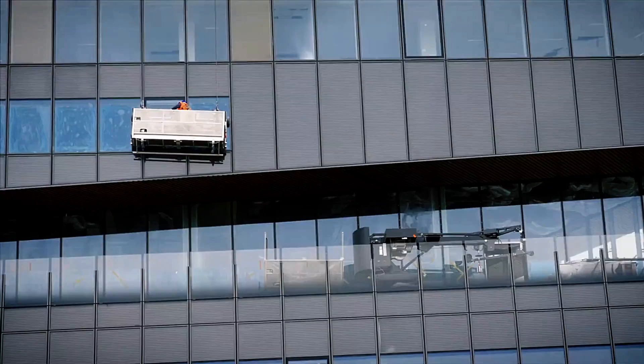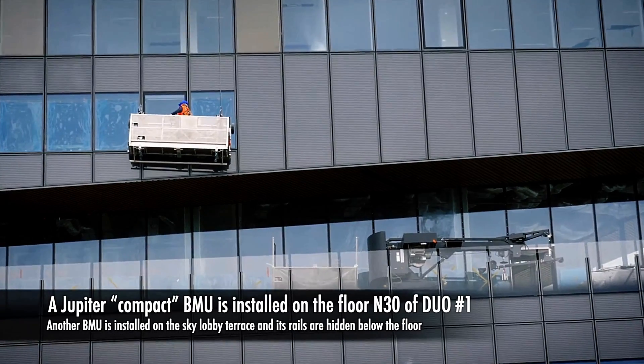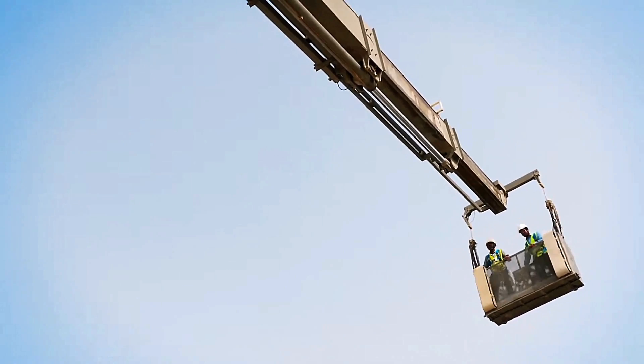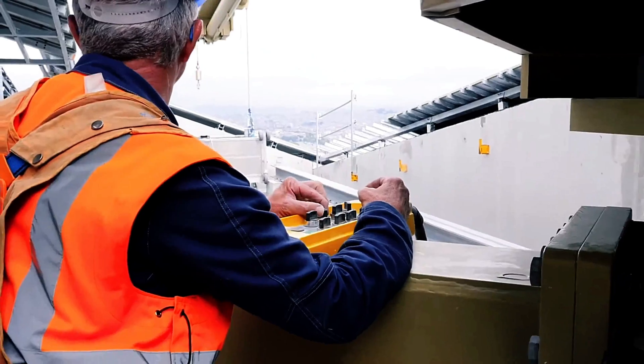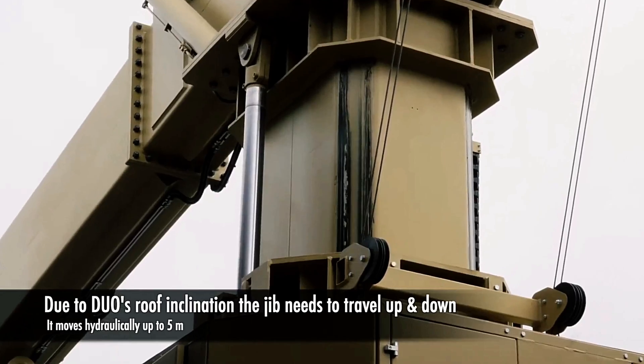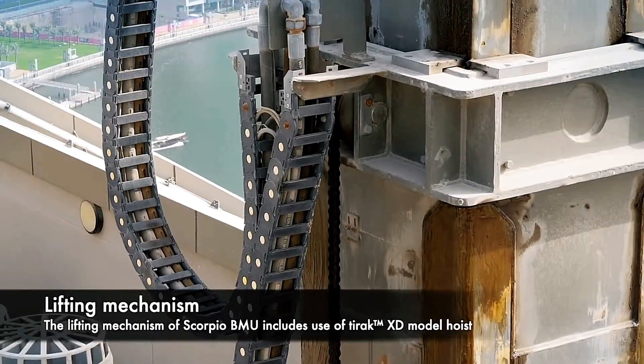Engineered for installations up to 500 meters, the Scorpio features a cradle for two people with a weight capacity of 240 kilograms. Its boom extends up to 36 meters, ensuring access to even the most challenging architectural elements.